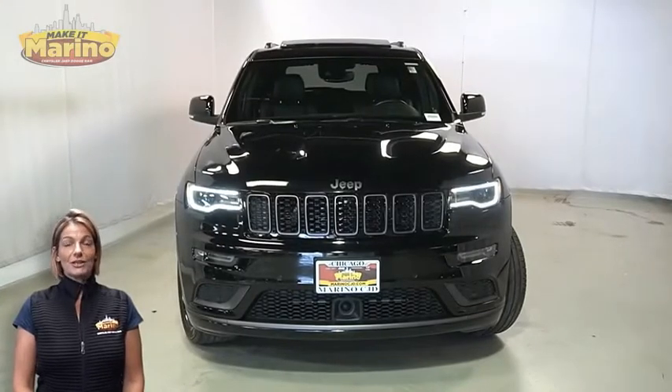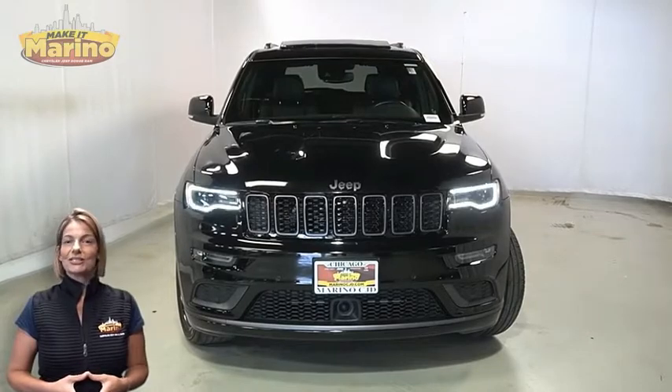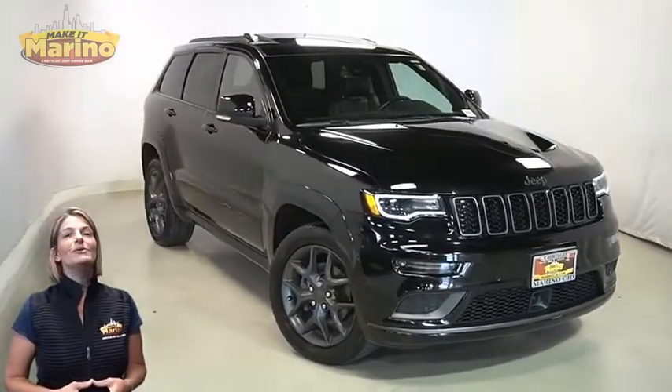Looking for a highly equipped SUV with all the right options and reliability? We'll take a look at this certified pre-owned 2019 Jeep Grand Cherokee Limited X in Diamond Black Crystal Pearl.